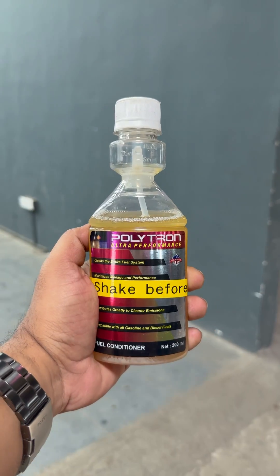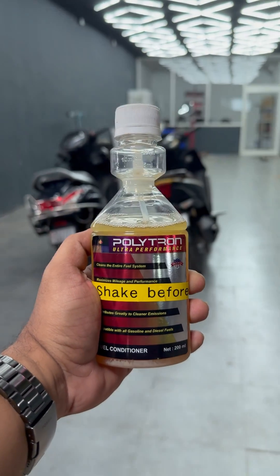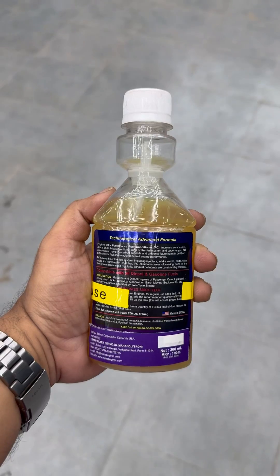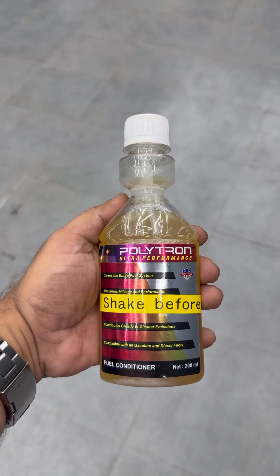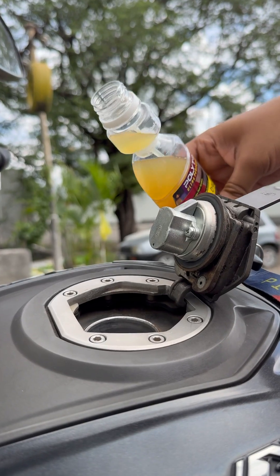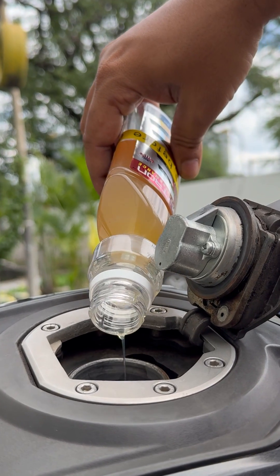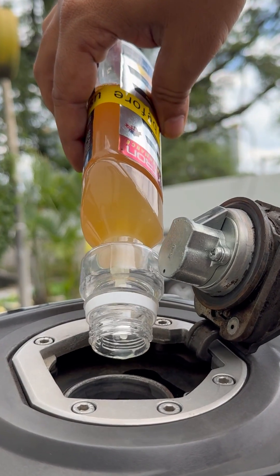Personally, in all my bikes, I use a product called Poltron Fuel Conditioner. We've been using this product for a decade now. Poltron, as a material, is essentially a penetrating lube that enters all the metal parts and forms a coat over them, automatically negating the negative effects of ethanol or moisture — like rusting.